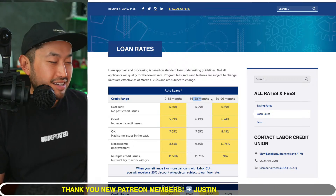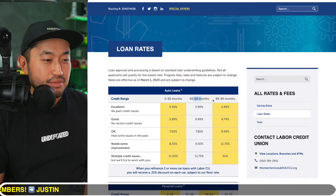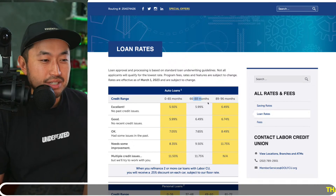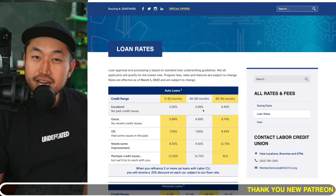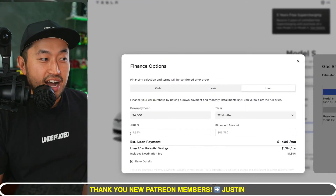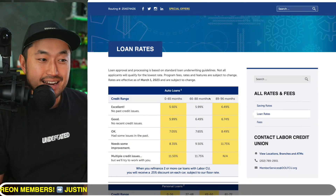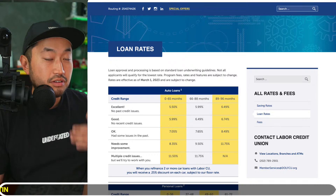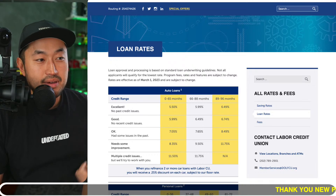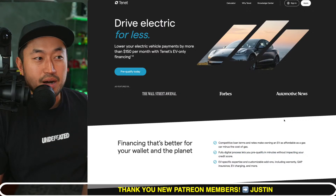You can actually stretch the loan term all the way up to 88 to 96 months — not necessarily recommended. I'd say 72 or 84 is probably more reasonable, though 84 is a little tough. Tesla financing is up to 5.69% and Labor Credit Union is at 5.99% all the way up to 88 months, so if you're looking for a lower monthly payment this might be a strategy for you.